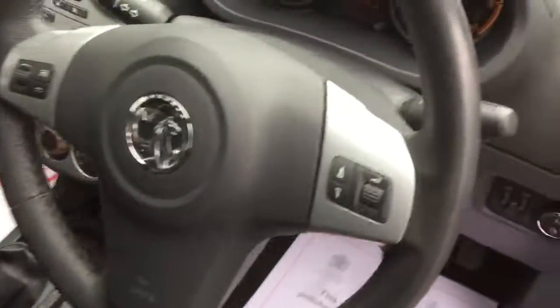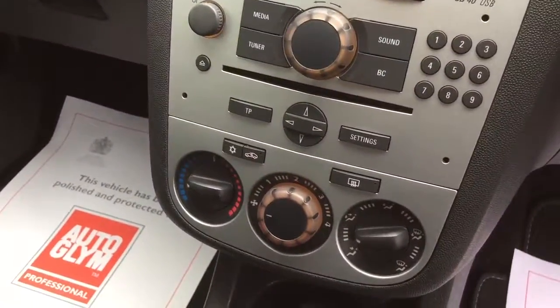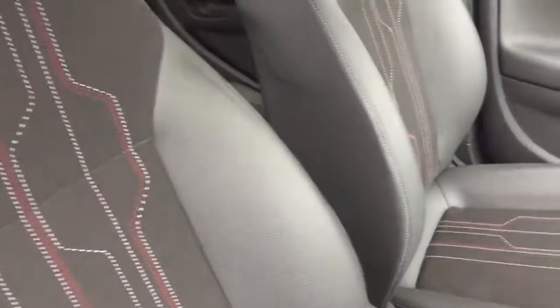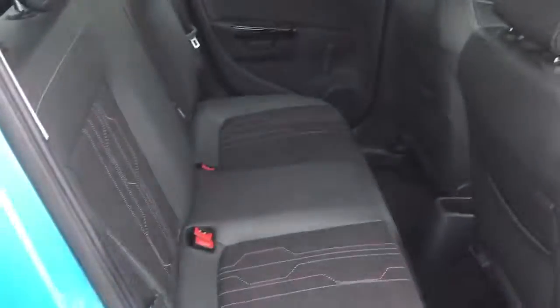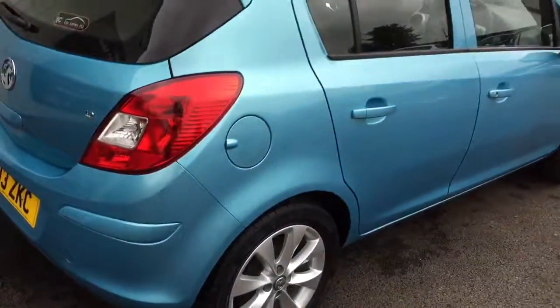You can see here just 27,121 miles on the clock. This particular model has got air conditioning and half leather seats in absolutely beautiful condition. Moving onto the rear of the vehicle.